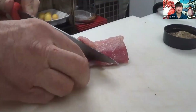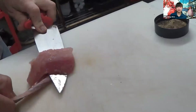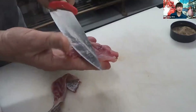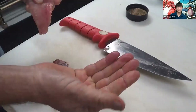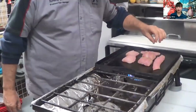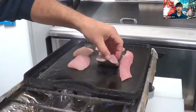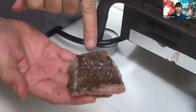When asked if there's a fish he finds particularly challenging to catch, he says it's the Louvar — spelled L-O-U-V-A-R. It can grow up to five feet long and weigh over 300 pounds.